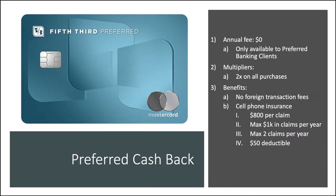Next up, we have the preferred cash back card — no annual fee. Now, this is only available to preferred banking clients. Multipliers here: 2x back on all purchases, so you step up. You don't get a fun Easter egg like the 1.67. Benefits are pretty similar — no foreign transaction fees, and you get that same cell phone coverage, as this is also a Mastercard.